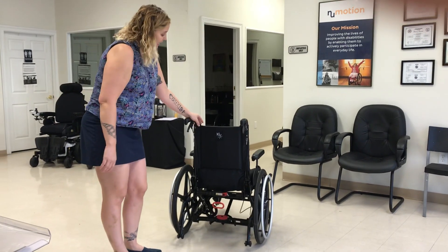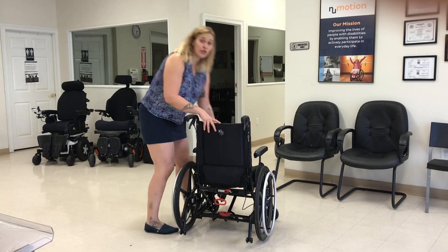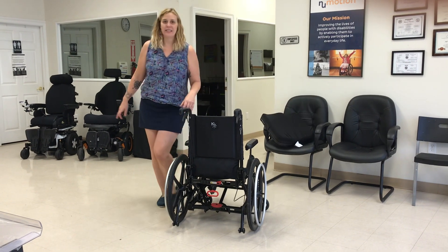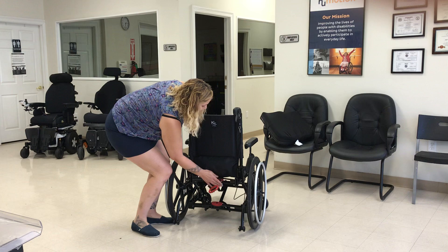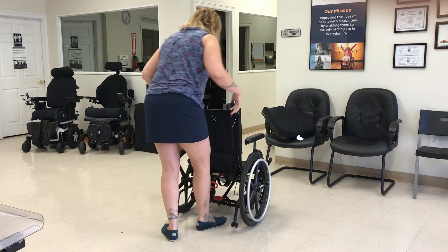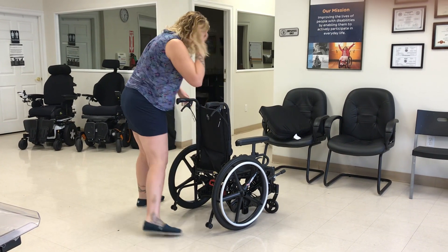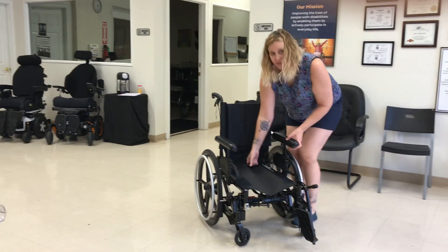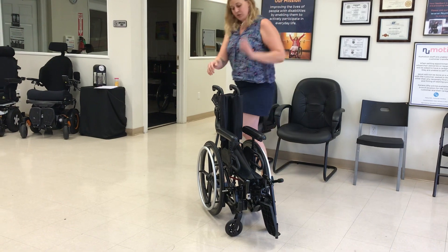It's really easy to fold up, so if you're going to church, a picnic, or the doctor's office, you can throw it in the back seat or trunk. I just take the cushion off, release it to fold in, push the brakes, and close it up. There's a handle right on the seat so you can just lift it up — it's great.